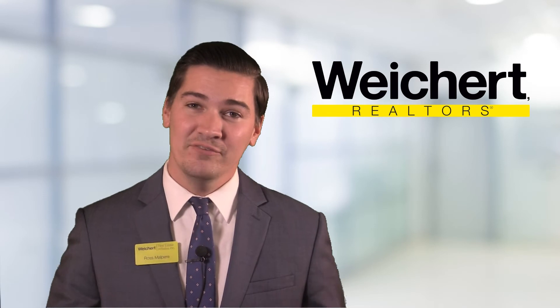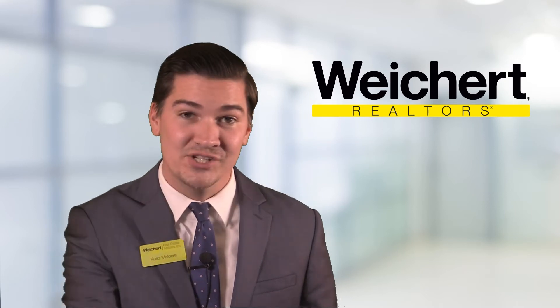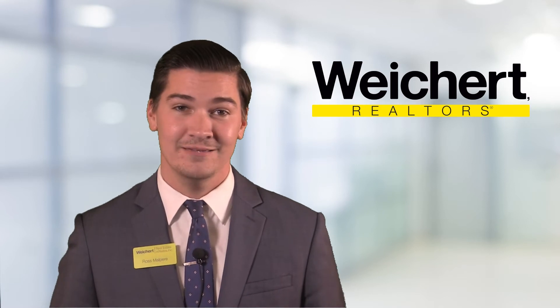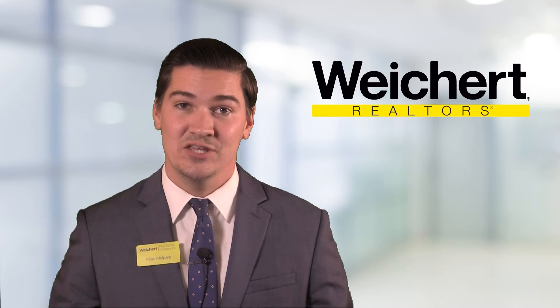Have you ever approached the owner of a for sale by owner property and when you knocked on the door you weren't quite sure what you should do with your hands? Should I put them in my pockets? Should I reach out and offer to shake their hand immediately? Sometimes it's easier to have some materials in your hand that you can speak to.